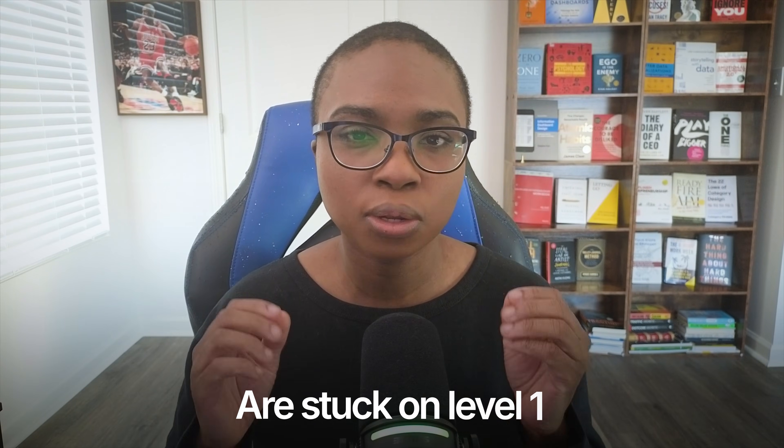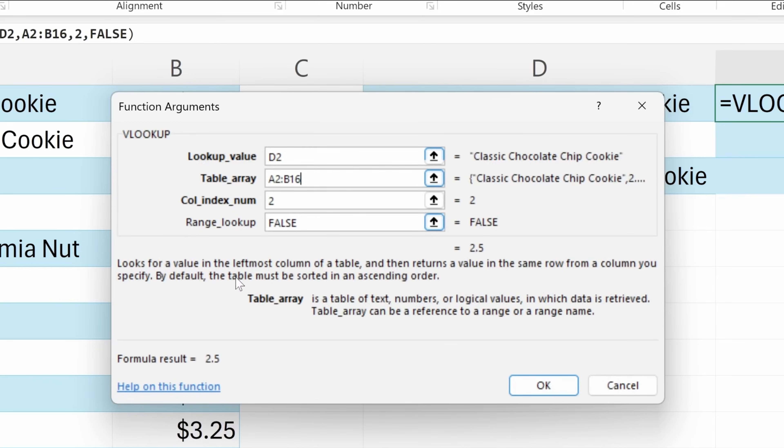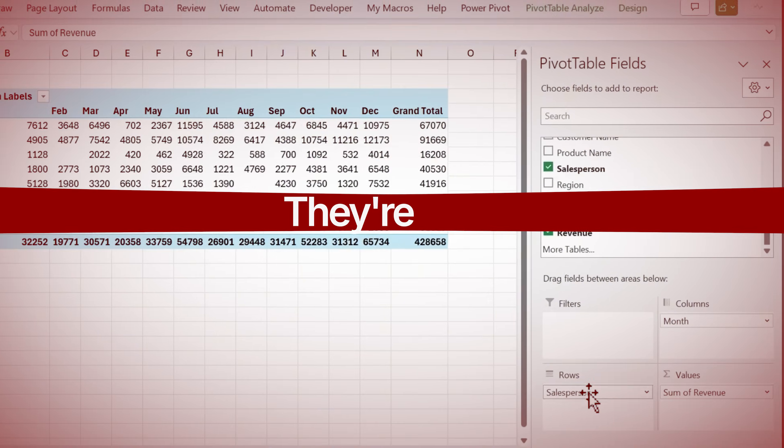Most data analysts are stuck on level one, and they don't even know it. They think because they can write a VLOOKUP or build a simple pivot table, they're already ready for senior roles. Well, they're not. And the gap between where they think they are and where they actually are is exactly why they keep getting passed over.